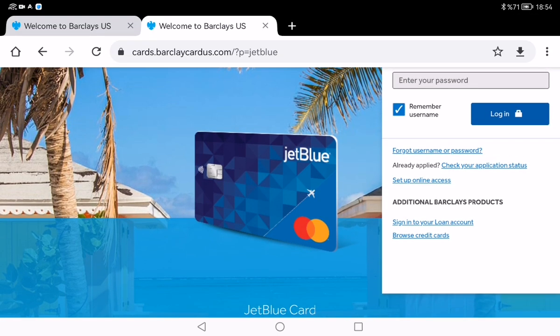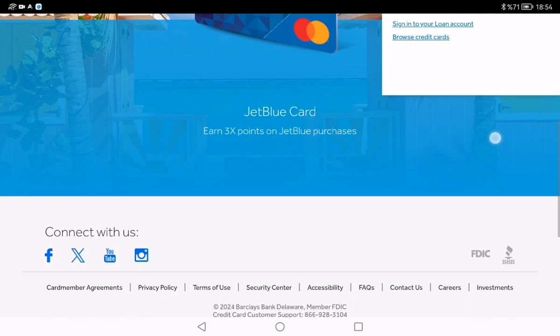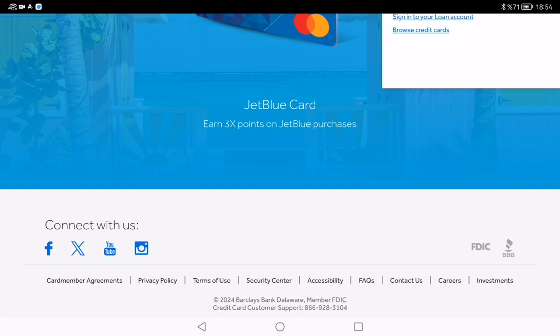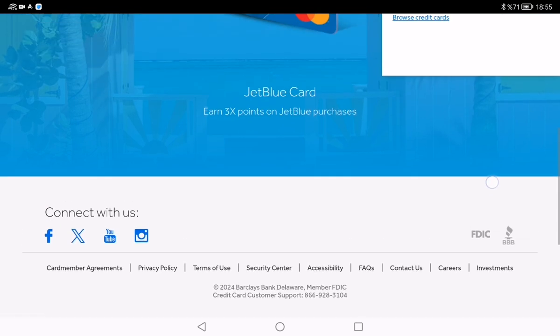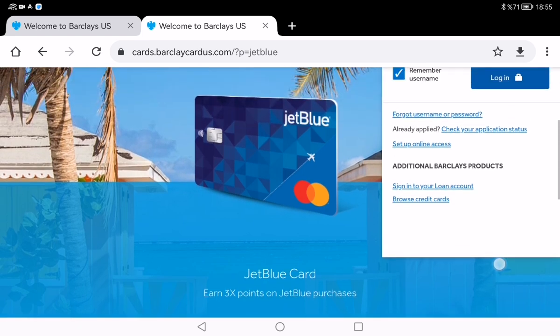After you fill in that info and click the login button, you will be prompted to create a username and password if this is your first time setting up online access. Once activated, you will have access to everything you need — like viewing your statement, checking your three points, setting up alerts, and making payments.